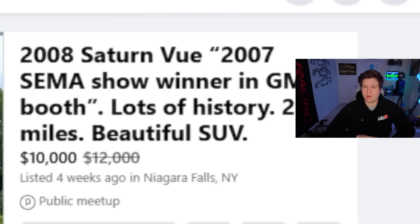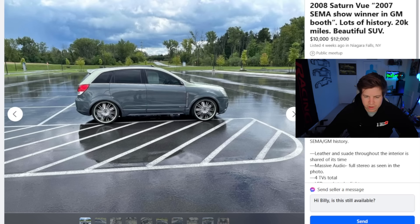Next car: 2008 Saturn Vue. 2007 SEMA show winner, NGM's booth. Lots of history, 20,000 miles. Beautiful SUV — I'm expecting to see the Mona Lisa of SUVs right now, something that just screams luxury, class, performance. What the fuck is this? Pimp My Ride knockoff. What the fuck? $10,000 for this piece of shit? This did sell a month ago. Let's see why it's not selling.